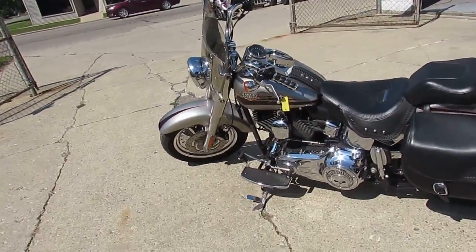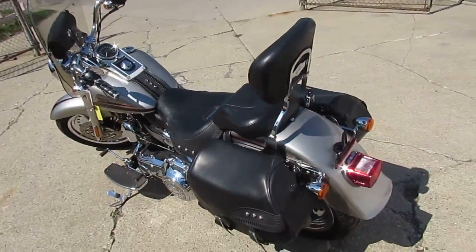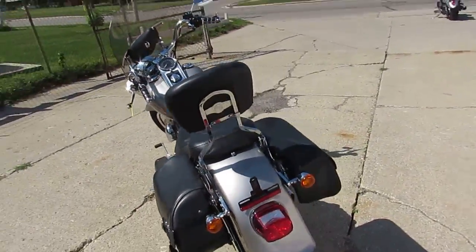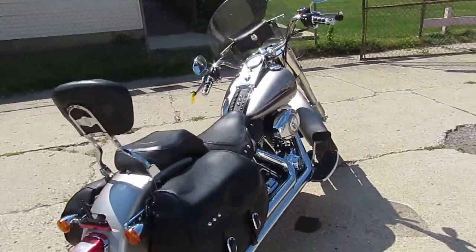Hey guys, it's Approval Powersports. We're happy to announce that we've got three semi-loads of new used Harleys in. We're going to work hard on getting them up on our YouTube site, up on Facebook, up on our website, so keep an eye out.